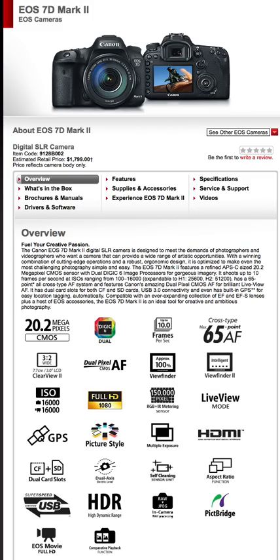To recap: 20.2 megapixel CMOS — we weren't sure if it'd be 24 or 20, now we know. Dual DIGIC 6 processors, 10 frames per second, 65 autofocus points, 3.2-inch LCD screen, full HD up to 1080p at 60 frames, ISO up to 16,000 for normal photography with higher expansion options, live view mode, multi-exposure, and built-in GPS.